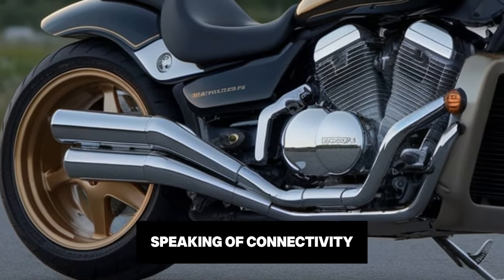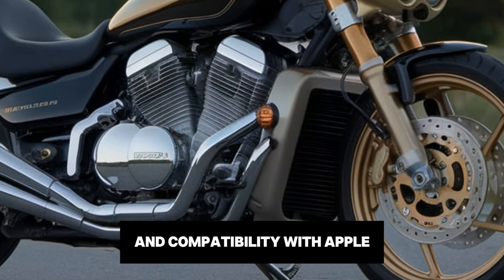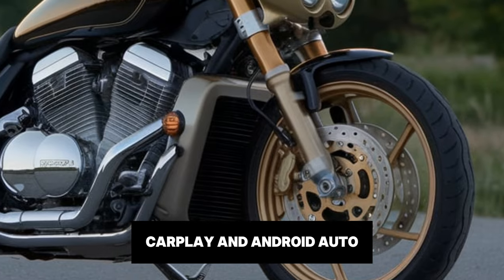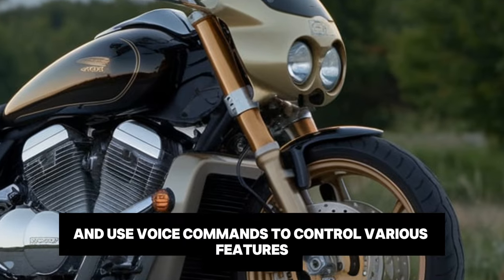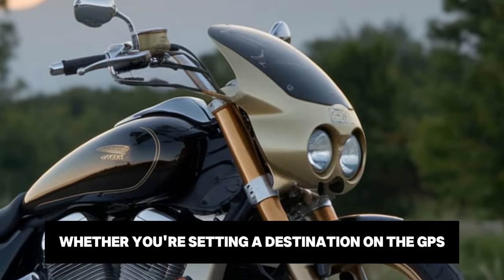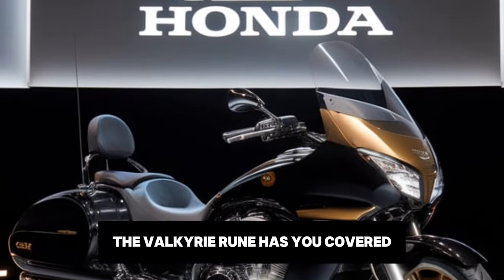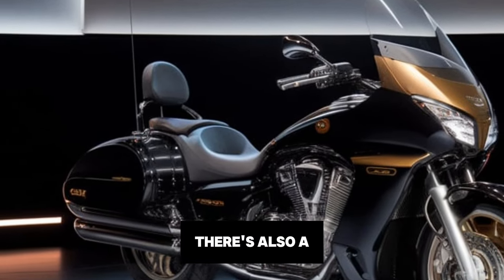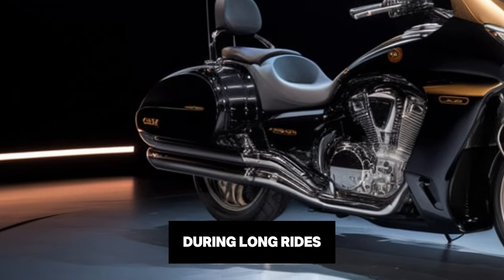Speaking of connectivity, the bike comes with built-in Bluetooth and compatibility with Apple CarPlay and Android Auto. This means you can connect your smartphone and use voice commands to control various features. Whether you're setting a destination on the GPS or playing your favourite playlist, the Valkyrie Rune has you covered. There's also a USB charging port to keep your devices powered during long rides.